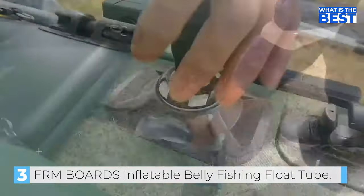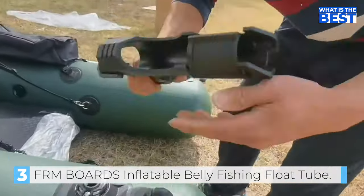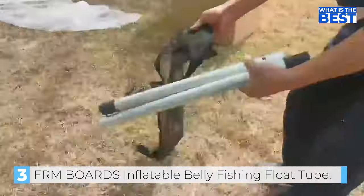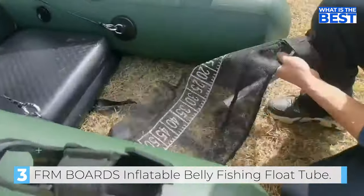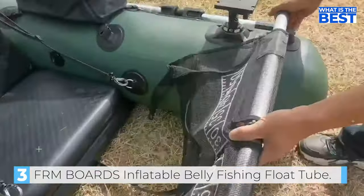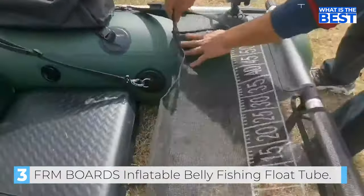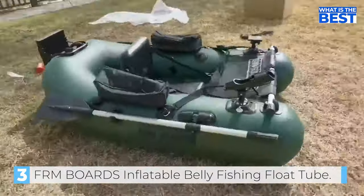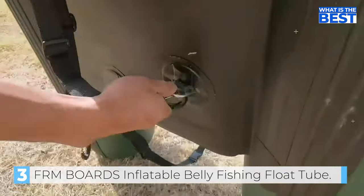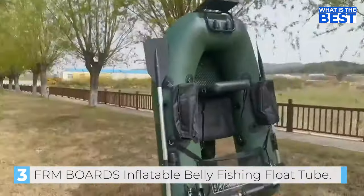Overall, the FRM Boards Inflatable Belly Fishing Float Tube is a solid and sturdy option for any angler looking for a reliable and durable fishing float tube. The foot pump could be more user-friendly and needs to pump more volume, but it does what it says it does. It is easy to inflate, stable, and durable, making it suitable for weekend fishing trips without fail. The trolling motor capacity and transom work great, and the oars and rod holder are also highly functional. The tackle bags are adequate for storage.